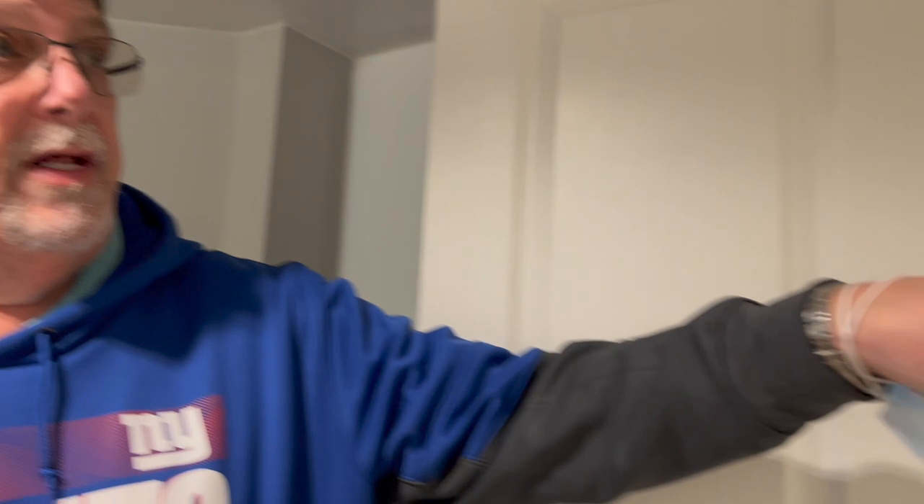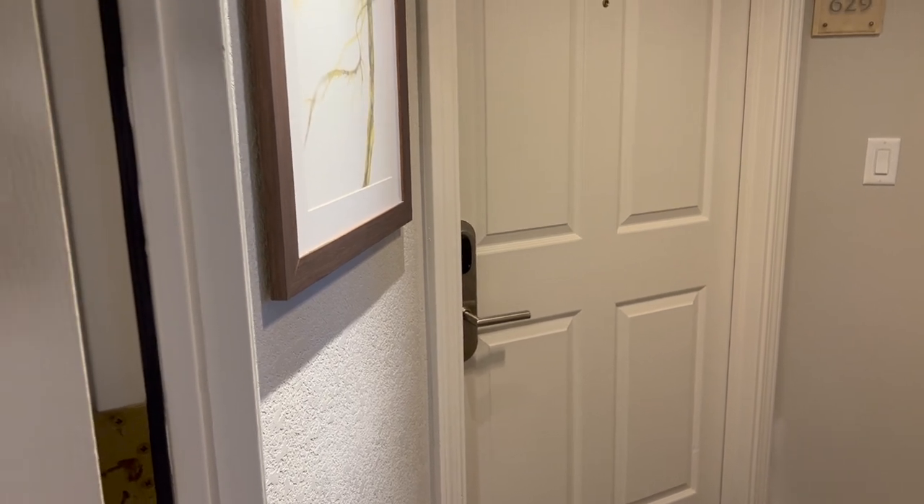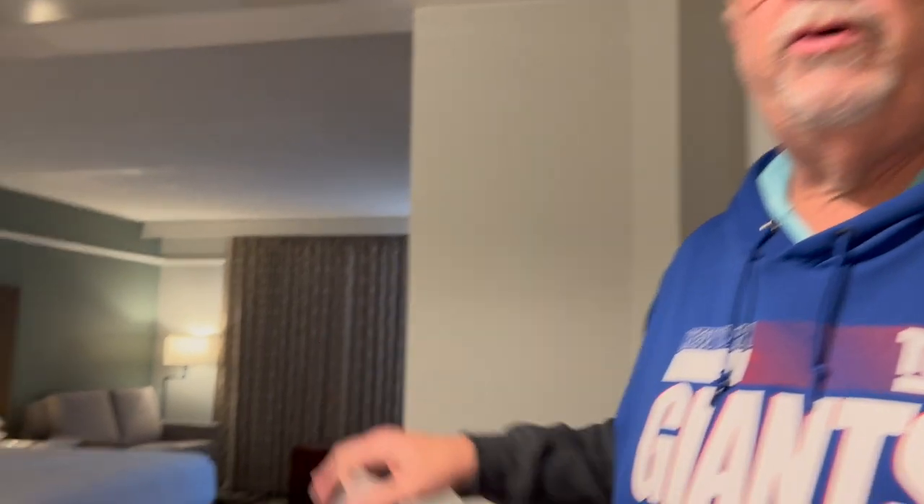Come on in. We're going to start on the studio side because we've got the one-bedroom and the studio. As we come in, you actually have a little bit of a foyer. You've got a main door that's keyed, and then you've got the two doors to the one-bedroom and the studio that are also keyed. So we're going to do the studio first.